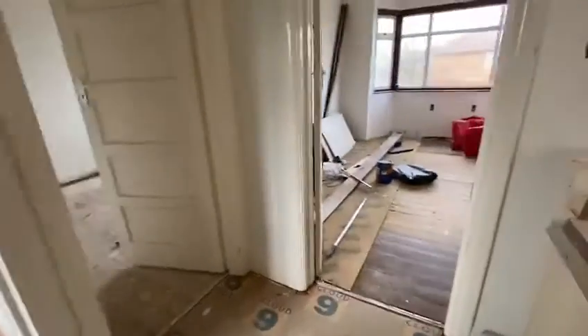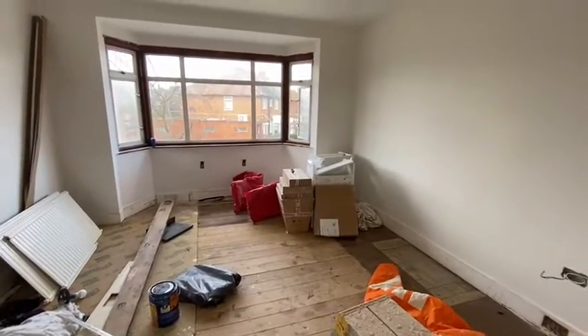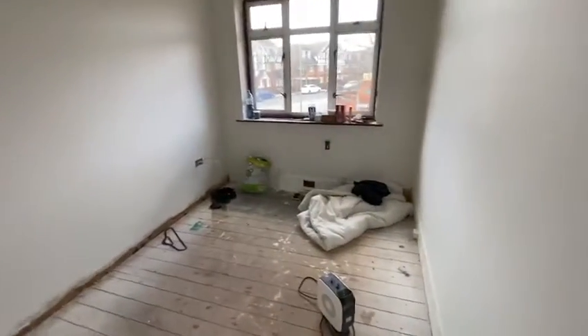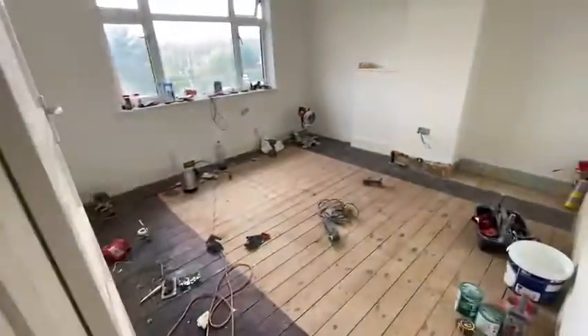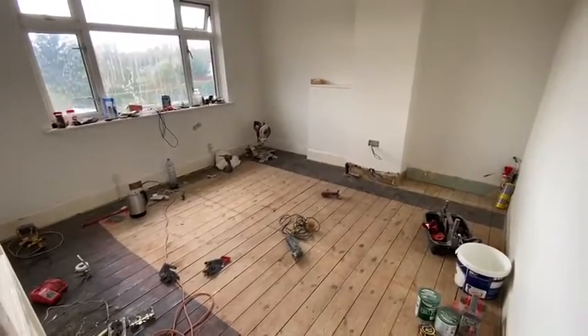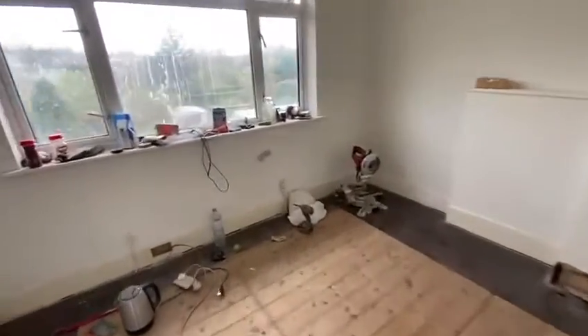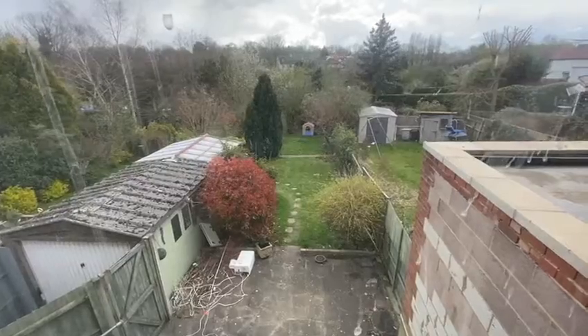First on the right upstairs you have the master bedroom — upstairs will be carpeted. Then here you have the single bedroom, which is a good size. The back bedroom is another good size double, and this is a view from the top bedroom.